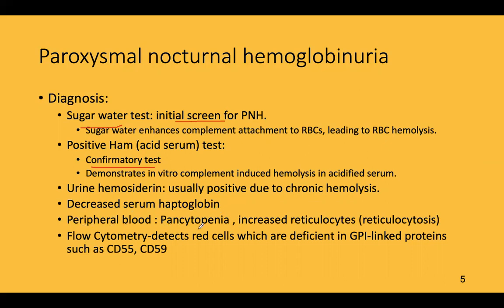Peripheral blood shows pancytopenia due to increased destruction, along with increased reticulocytosis as seen in all kinds of hemolytic anemia. Flow cytometry is now regarded as the investigation of choice, as it directly detects red cells deficient in GPI-linked proteins such as CD55 and CD59.